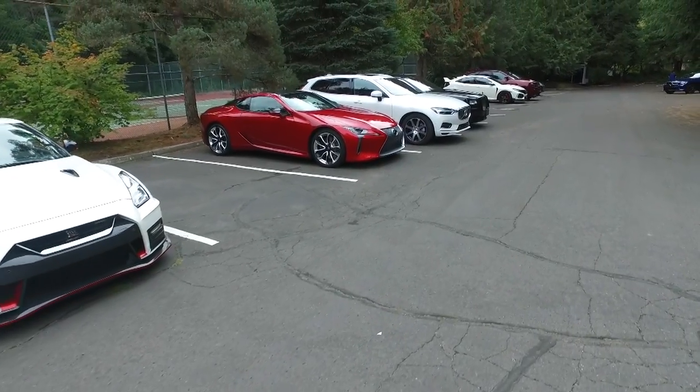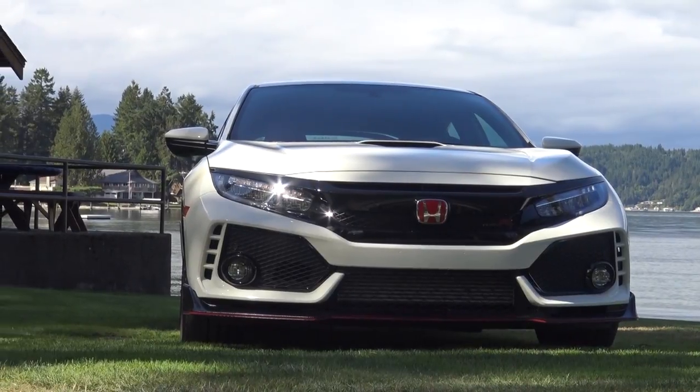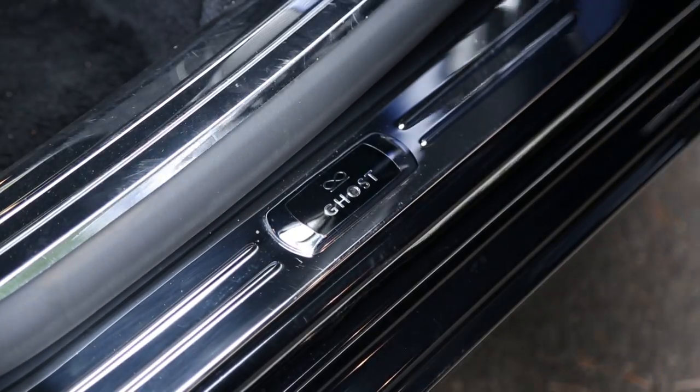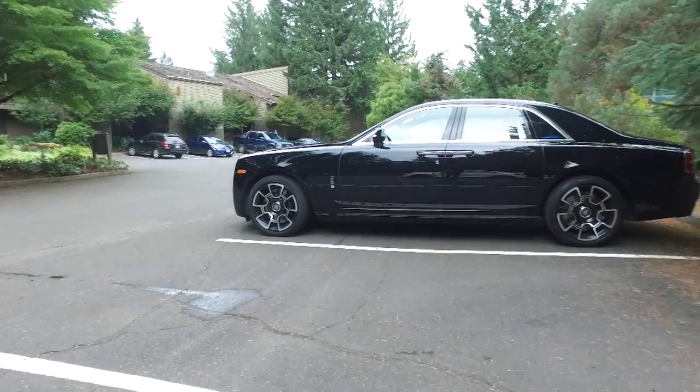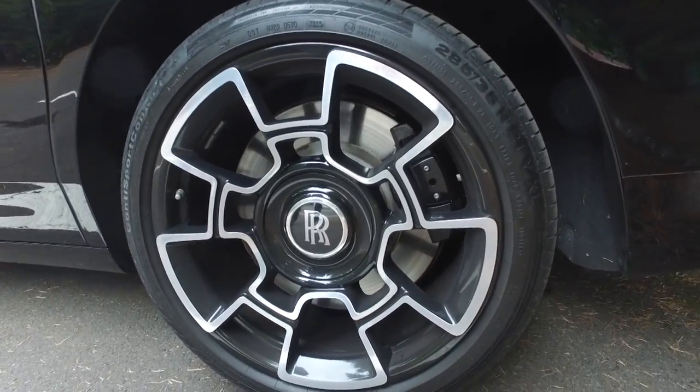Those cars came in all different shapes and sizes, from the high-performance Honda Civic Type R all the way to the finest Rolls-Royce. The Black Badge Ghost had a cool $415,000, and the paintwork alone cost $10,000. And the wheels? 44 layers of carbon fiber.